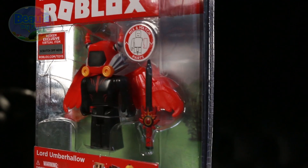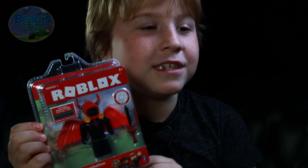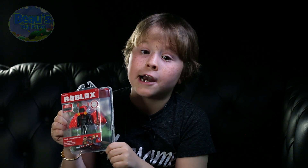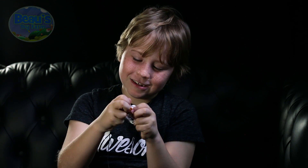Let's see what else we have in this mysterious Roblox box. Lord Umberhalo — what does this guy like to do? He likes to hide in dark or creepy places to play tricks on people who pass by. A bit creepy if you ask me. Let's have Lord Umberhalo delivering pizzas tonight. Even better, let's have Lord Umberhalo making your pizzas tonight!